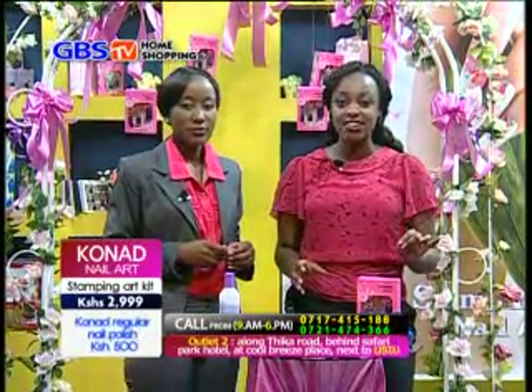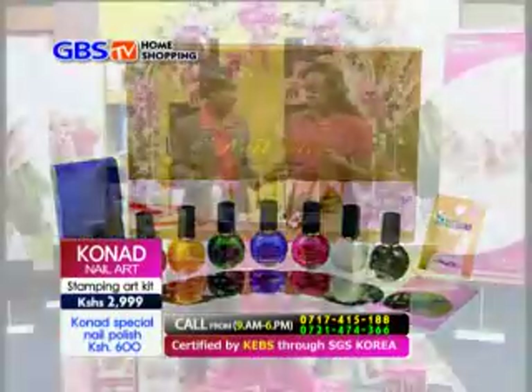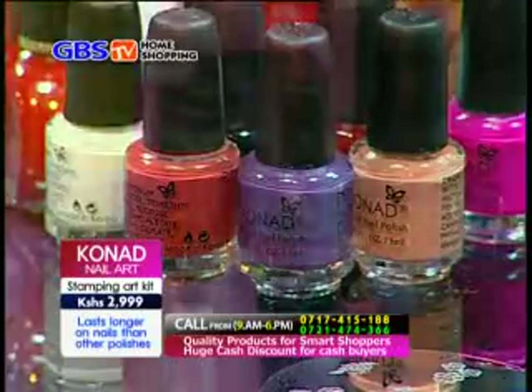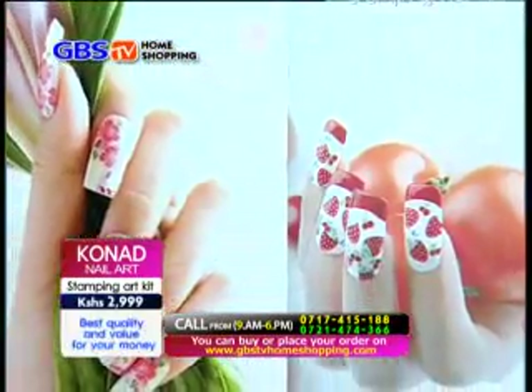What is special about Cornered nail art is that it is multi-purpose. You can use it on items like laptops, handbags, earrings, bracelets — everything, just by stamping using this stamp. Every accessory. It creates a totally different ambience, especially on your surroundings. You can make your order through SMS or our home shopping page at www.gbstvhomeshopping.com, or pay through our M-Pesa number on the screen, and get your order processed and delivered anywhere in Nairobi within 24 hours, and outside Nairobi within 48 hours after payment. Do not hesitate to call us now.